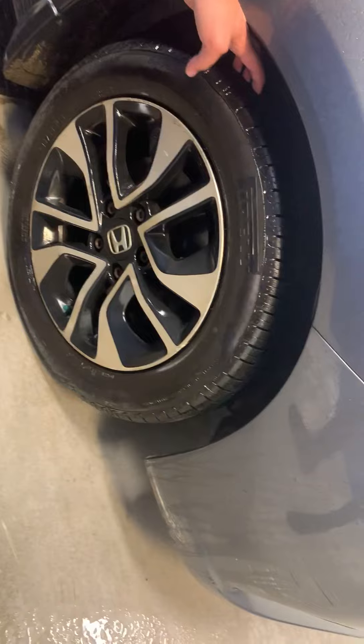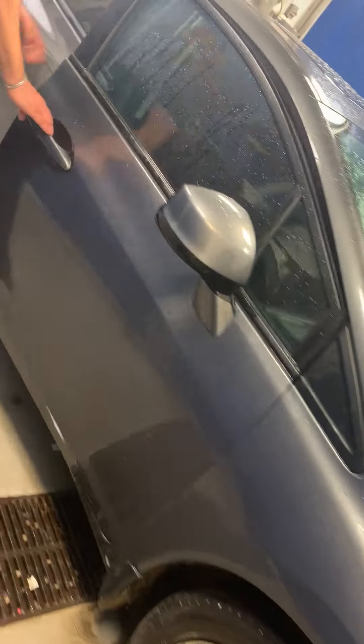These are the alloy wheels, and the tires are still in very good condition. From inside, this is the passenger seat — the seats are very clean.